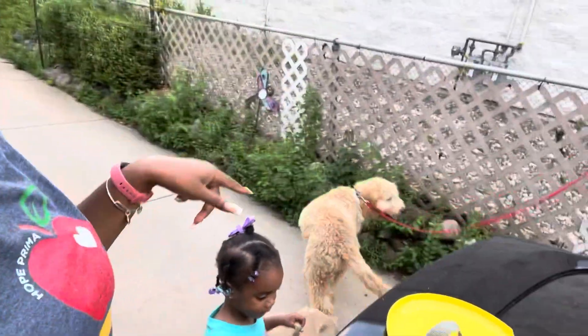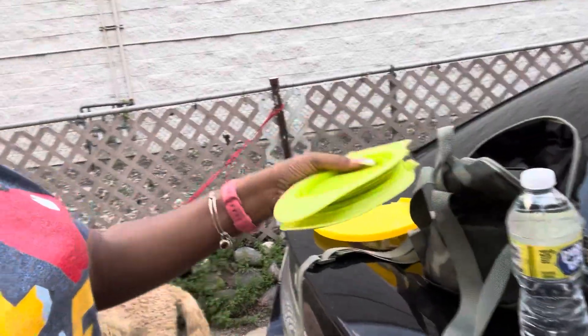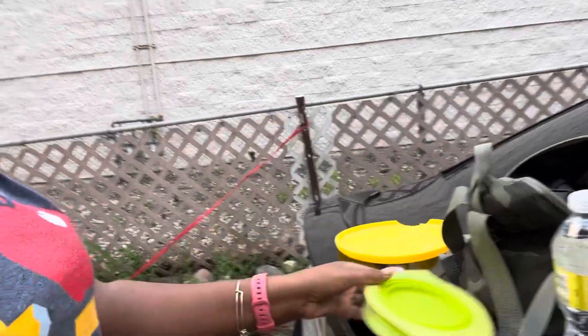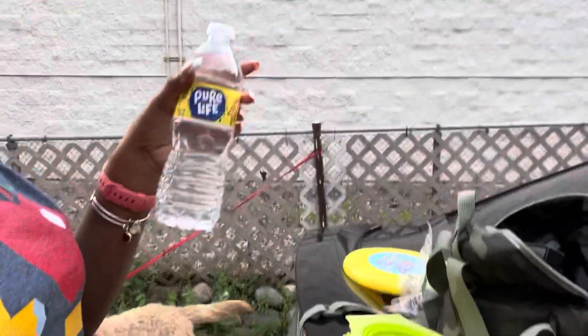We're getting ready to head to the park. As you can see, Cody is gone and Bella — I'm packing my little doggy bag. He has this really cool portable thingy with frisbee, treats, and water.